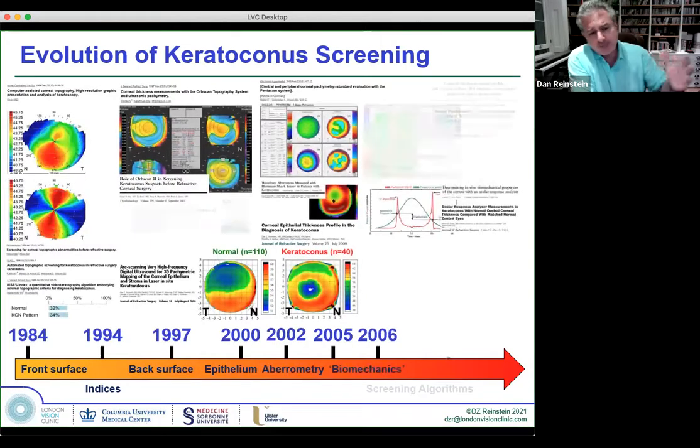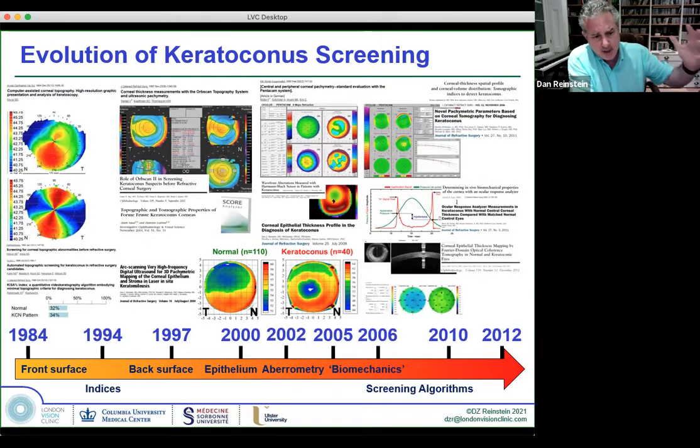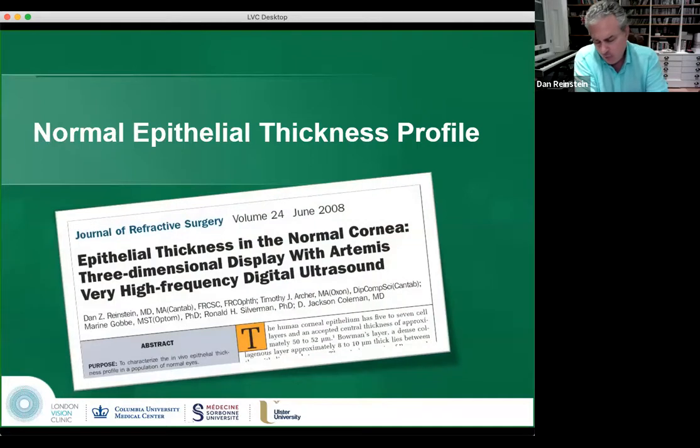Keratoconus was diagnosed only from the front surface; in the mid-90s, we got the back surface from OrbScan. I introduced the epithelium in the early 2000s, which generated interest in the industry — now we have epithelium maps from OCT machines. This paper was rejected from Ophthalmology by some backwards-thinking editors, but it's my most cited paper now. It was sent to the Journal of Refractive Surgery, and that is the normal epithelial thickness profile — quite a rare anatomy paper in the 21st century.